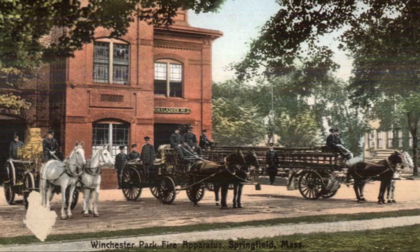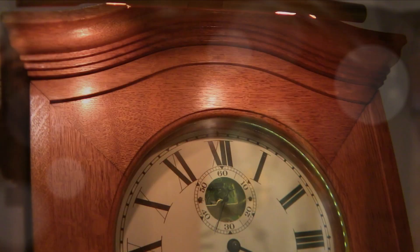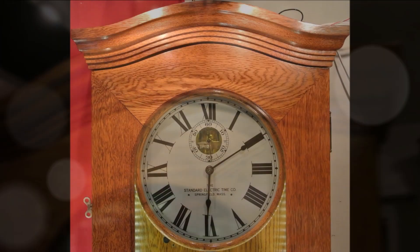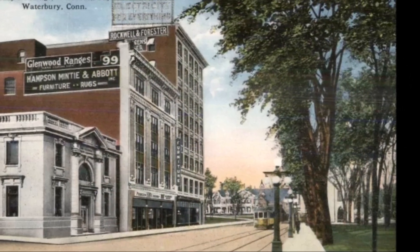Early clock cases were square. That gave way to the rounded arch top. Early 60-beat clocks had a raised framing on the door, and then evolved to a flush door. And finally, a square dial and case for the mid-century clock.